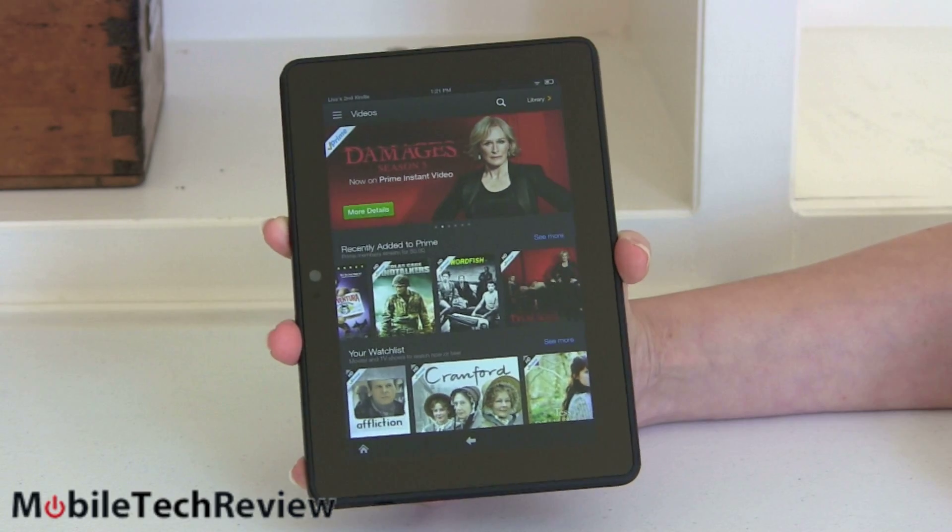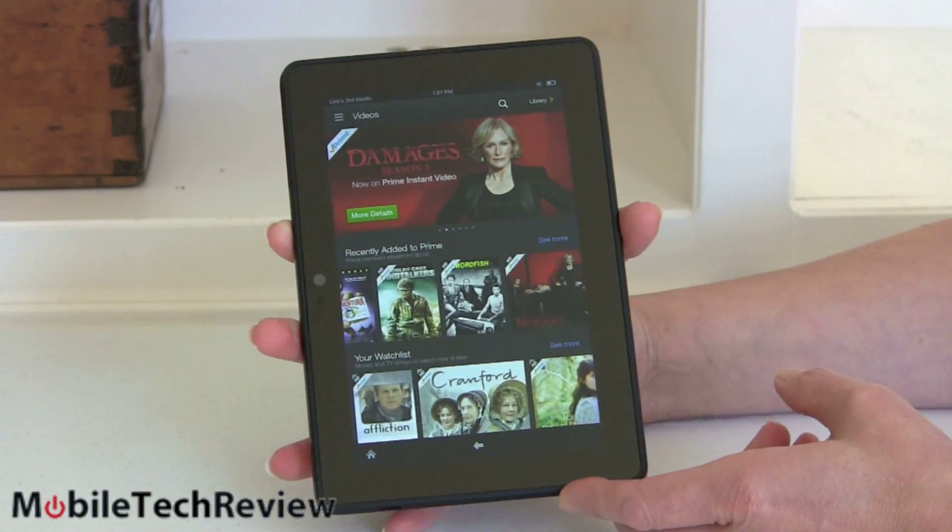This is Lisa from Mobile Tech Review. Today we're going to look at the latest Kindle Fire, the Kindle Fire HDX. This is obviously going to be Amazon's best Kindle yet, with a lot of improvements inside.